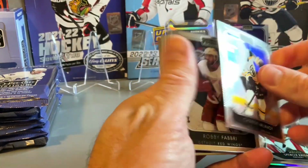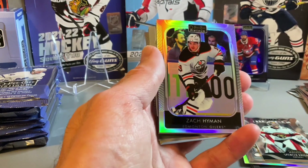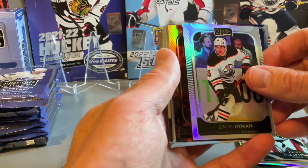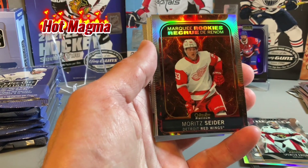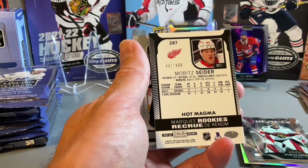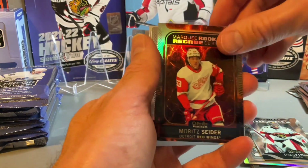The last pack in our right stack. Looks like we have a Connor McDavid on the base — I was hoping that was the rainbow, just a base. Zach Hyman, some back-to-back Oilers, a couple Zach Hymans in this box. Behind Zach Hyman is a Moritz Seider Marquee Rookie Hot Magma — so a nice one there, one of the better rookies to get. Moritz Seider, and that should be numbered out of 499. Nice to get that in a lower numbered parallel — I'll take that as the solid numbered rookie.